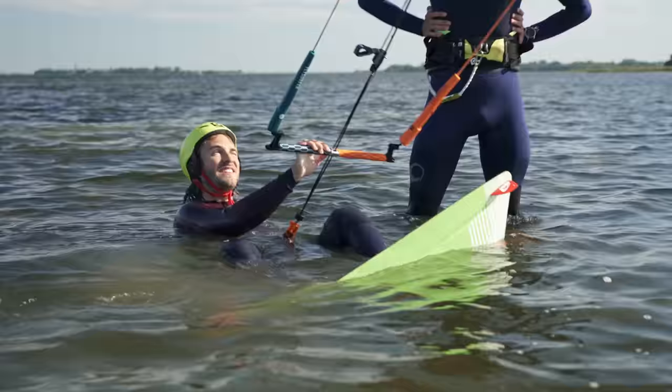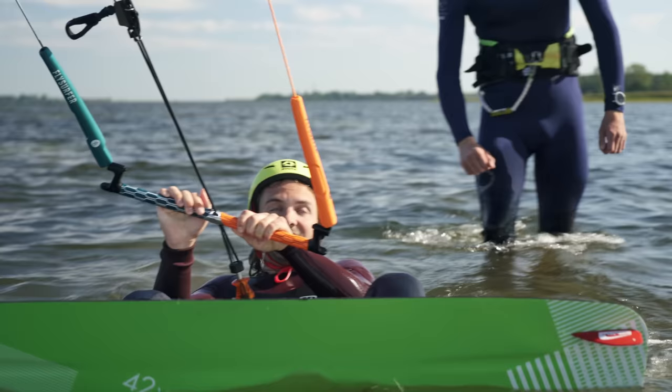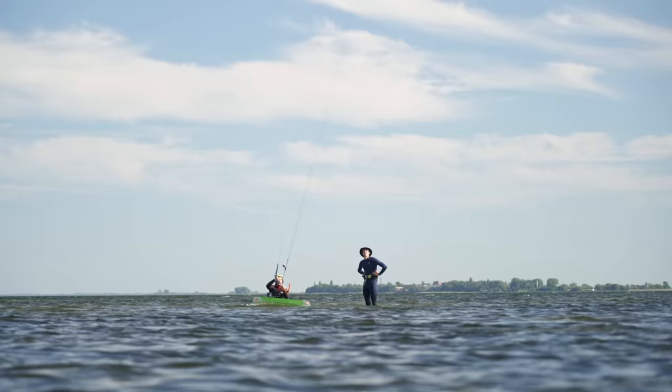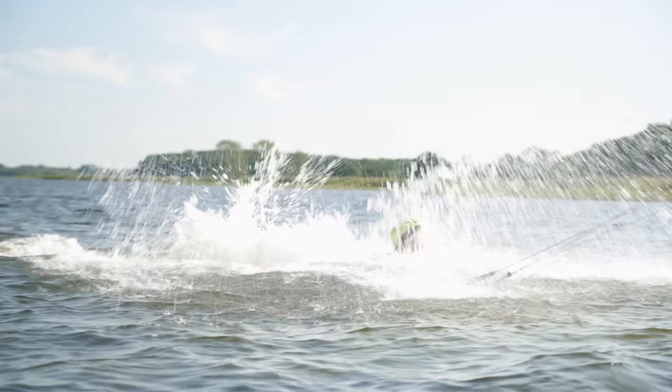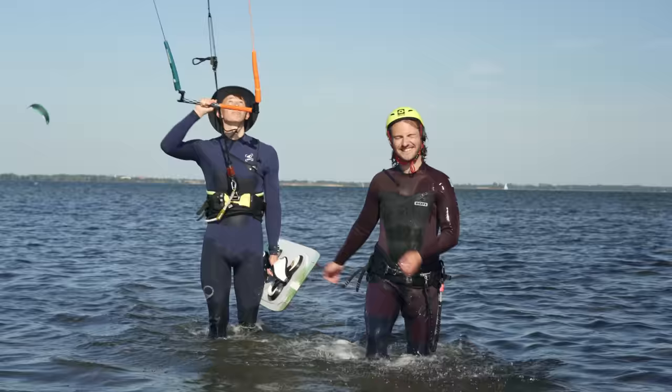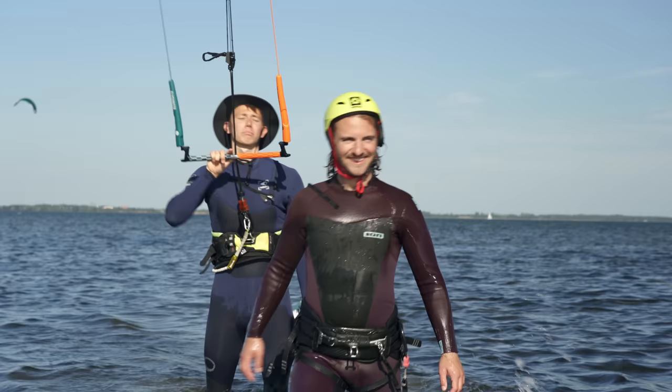That's the moment. Now you can show your talent to the world. This is where your story as a kitesurfer begins. What a success — you're close to being a pro-level kitesurfer.